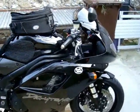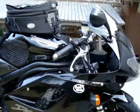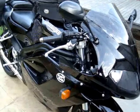Here she is — beautiful Daytona 955i, 2006, 149bhp. Absolute beast.